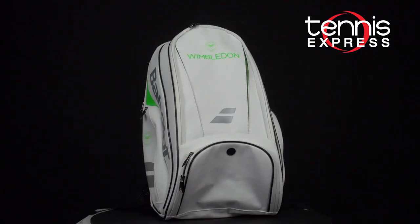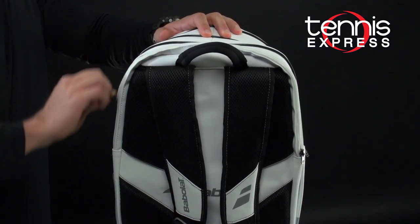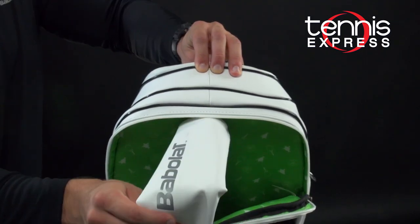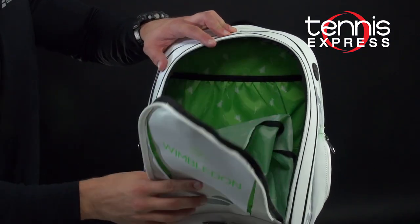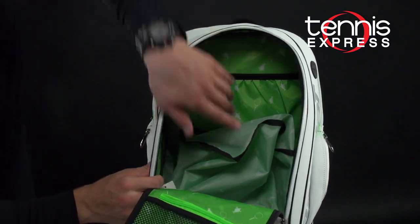First up, we have the very clean and elegant Pure Wimbledon Backpack. The main feature with this bag is that it comes with a two-racket capacity and a zippered handle protector. When we open up the main compartment, you can see that it has a mesh lining on the inside with a zippered compartment.